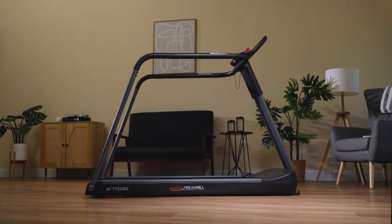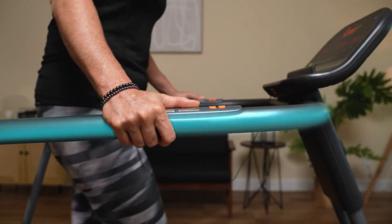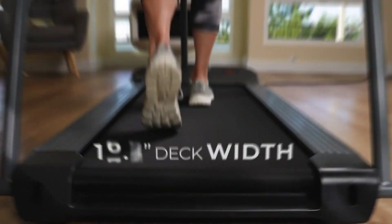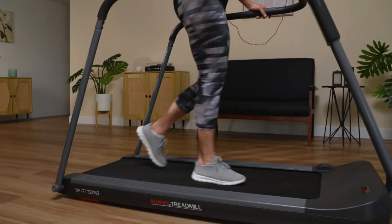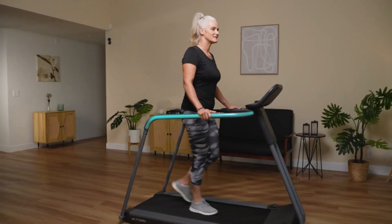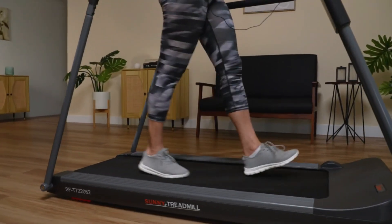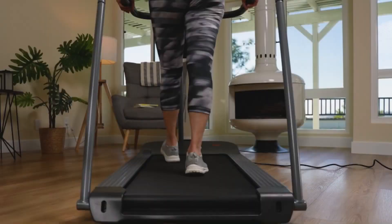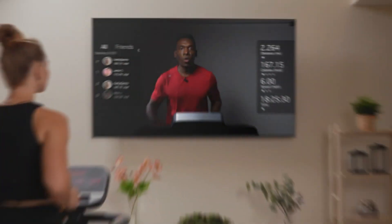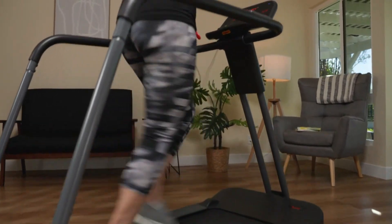Now let's talk about the best treadmill for seniors with bad knees, the Sunny Health & Fitness SF-T7220-62. This treadmill is designed with seniors in mind, offering a combination of safety, comfort, and ease of use. One of the standout features of this model is its low-profile deck, which provides easy accessibility for users with limited mobility or knee issues. Additionally, the long handrails offer a secure grip and extra support during workouts. The treadmill features a cushioned, non-slip deck that absorbs impact and reduces stress on the joints, allowing seniors to enjoy a gentle yet effective workout. It features a simple console for metrics tracking, and the Bluetooth option lets you connect with the SunnyFit app. Remember, the deck size is smaller, so don't expect to do an intense workout. Also, there's no incline feature on this treadmill.